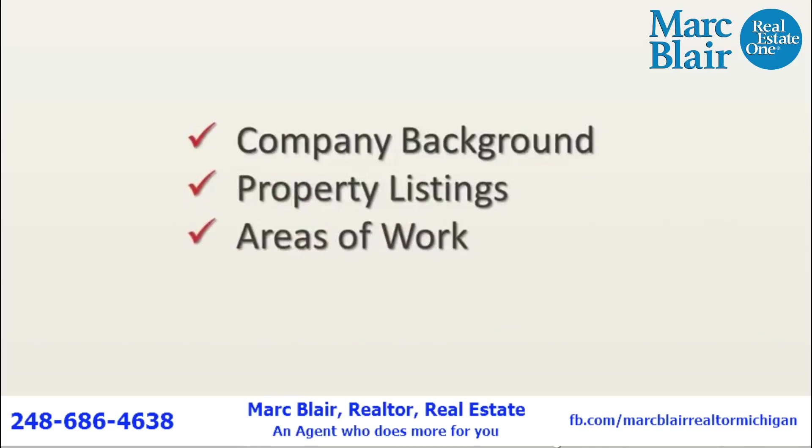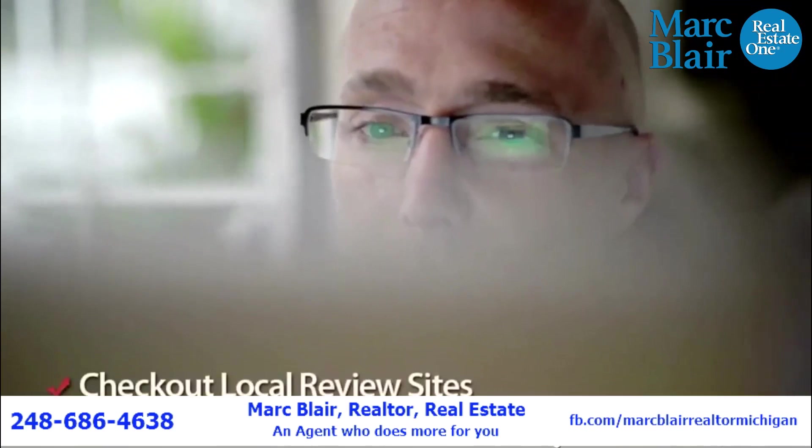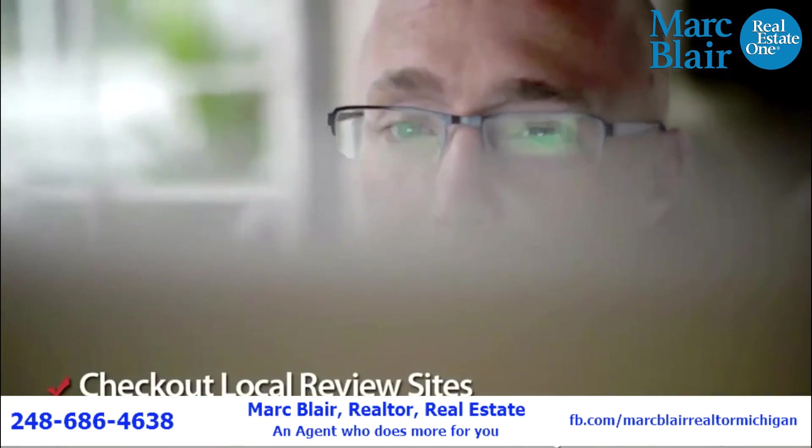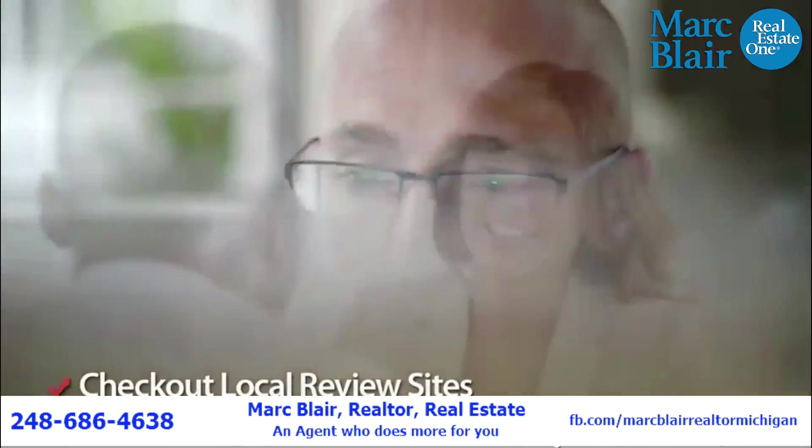You can also discover the areas they work in and ultimately any ratings and reviews they have online. Be sure to check out independent review sites too where possible to get a more rounded look at the company you have your eye on.